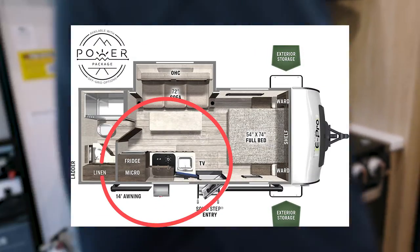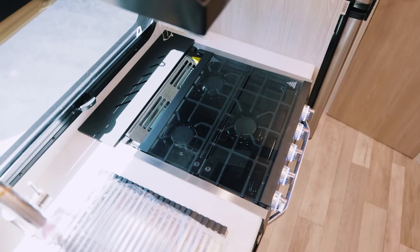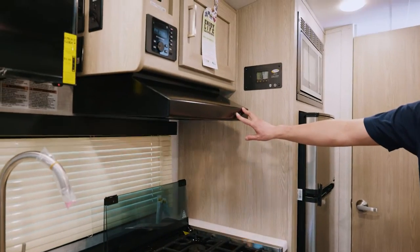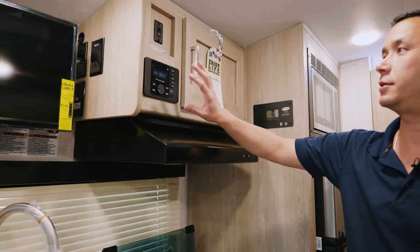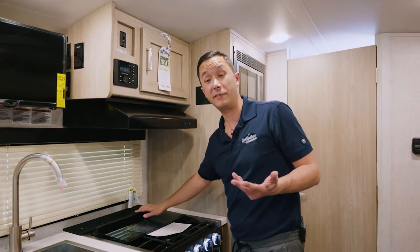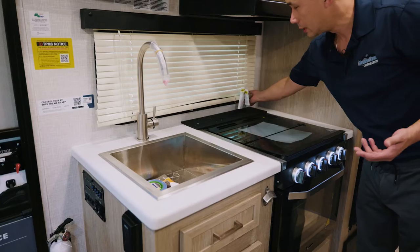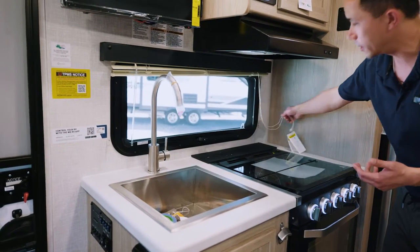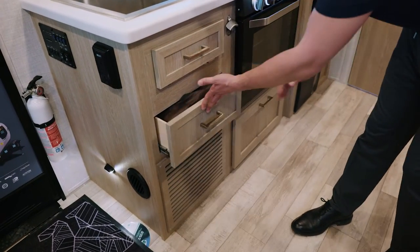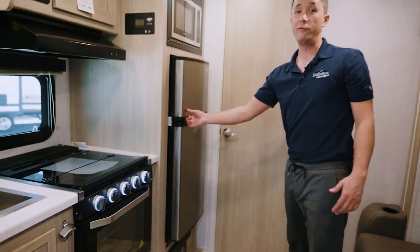The kitchen is compact but very functional. You have a full gas oven with a three-burner cooktop with a glass cover recessed into the counter, a hood fan with a light, and your media system built into the kitchen area — we're only 20 feet here, so it makes sense to integrate it. You have a stainless steel sink with a high-rise faucet, a door-side window so you can see what's going on at your campsite while doing the dishes, a storage drawer below for cutlery, a cupboard for pots and pans, and a 12-volt fridge.